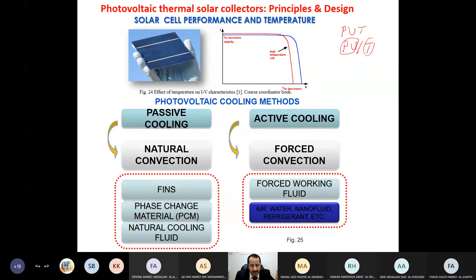Before explaining PVT, I want to recall that the solar cell is affected by environmental parameters, one of which is temperature. When temperature increases, the cell current increases by a very small, almost negligible amount, but the voltage reduces significantly. So temperature increase leads to voltage decrease, which leads to power decrease and efficiency decrease. Temperature is not good for photovoltaics.